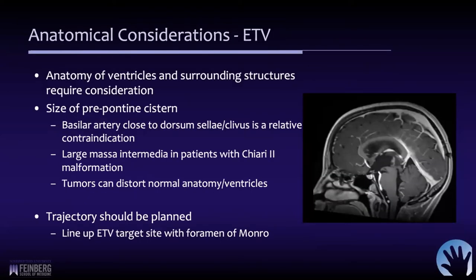There are many anatomical considerations to pay attention to, both the ventricles themselves and surrounding structures. For a 10-year-old girl with a large thalamic tumor causing obstruction of the aqueduct, important preoperative considerations include where the basilar artery is and whether there is enough space to safely perform the third ventriculostomy. The target is the tuber cinereum, and we must ensure enough space to safely pass our stylet or device to make the fenestration without endangering the basilar artery.